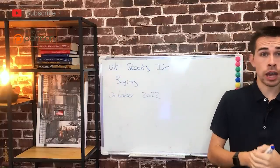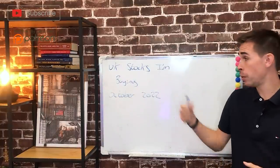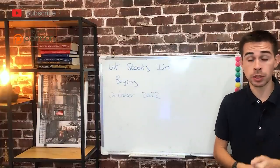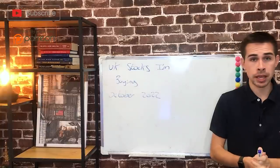A few days ago I posted about the stocks I've been buying recently going into October 2022, and today we're going to cover the UK stocks I've been buying. This keeps up the transparency so you guys know all the moves I'm making in the stock market.